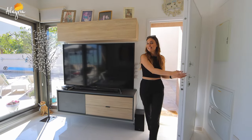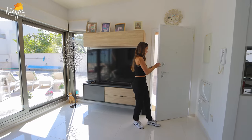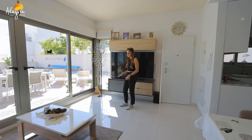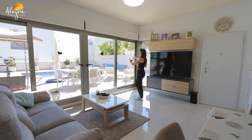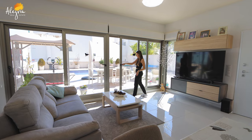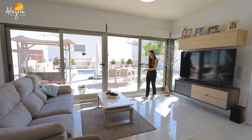Welcome inside this villa. As you can see, you have a nice and secure door, which is really great for security. Inside you have a big living room area that is very bright, with views to your terrace and beautiful pool. There is a large window-door so you can open it and extend your living room onto the terrace — it's perfect.